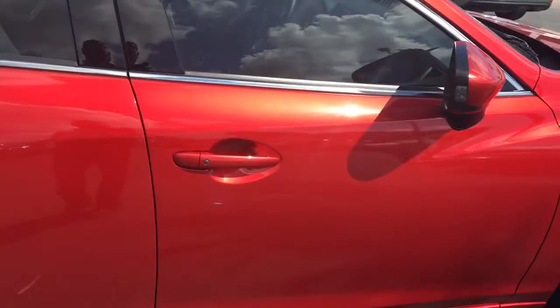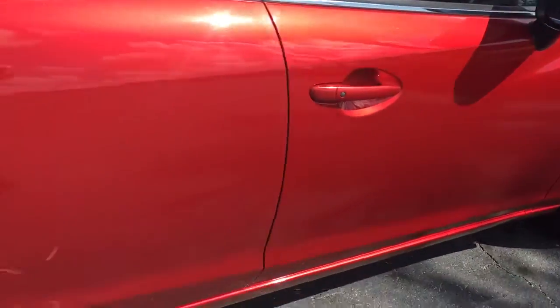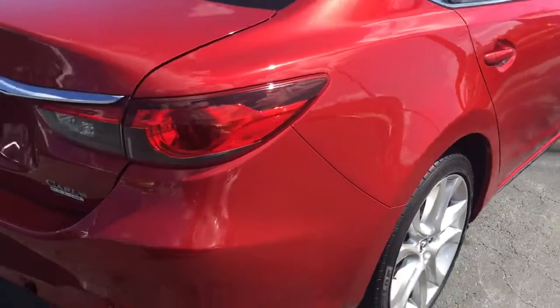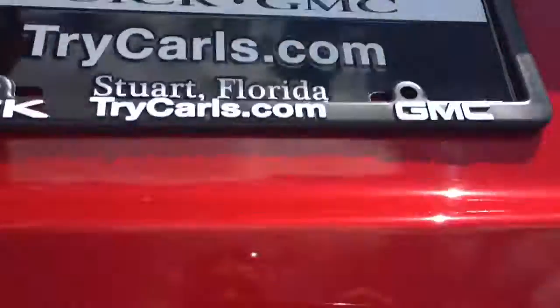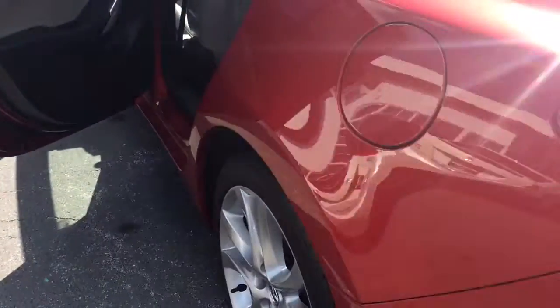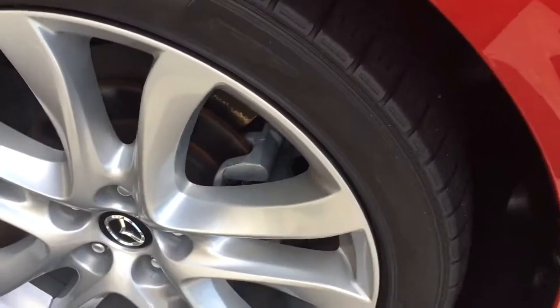It's a keyless entry vehicle on the passenger and driver's side — push that little black button with the key fob in your pocket. This vehicle does come with a backup camera. Huge trunk. Yellow lens.